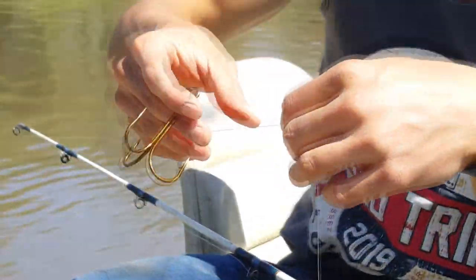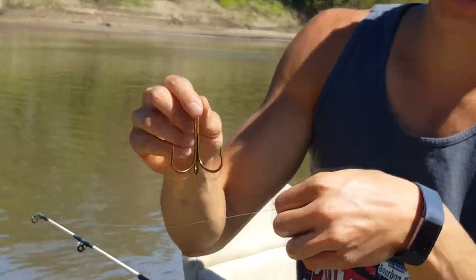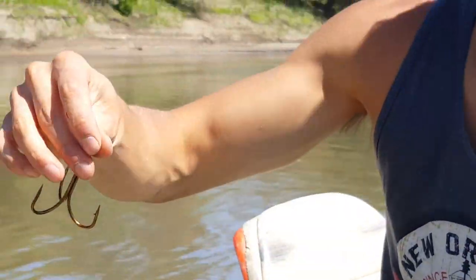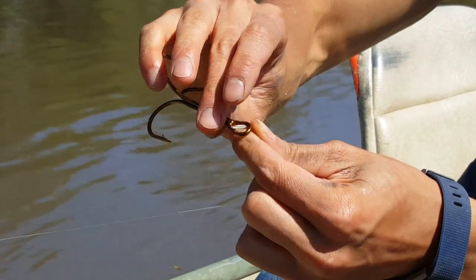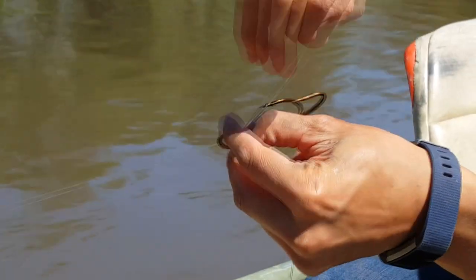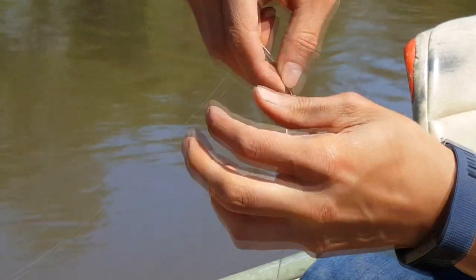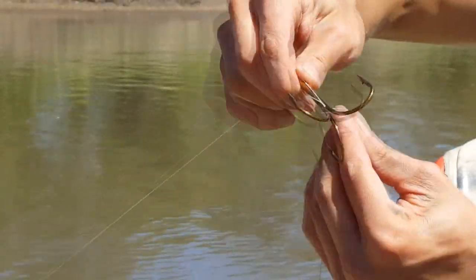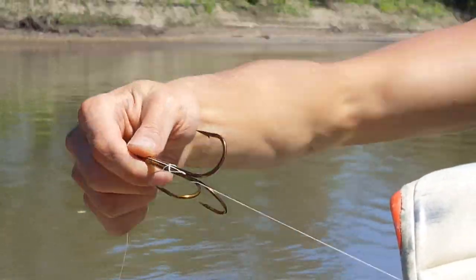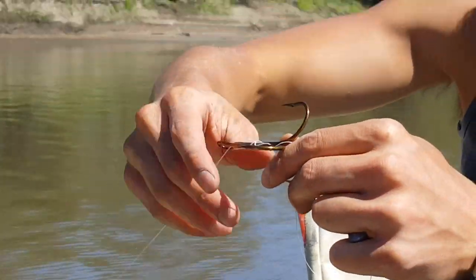Now I come up my line about anywhere from close to about a foot — it varies depending on how deep the water is. I make a little loop in my line about a foot up from the weight I just tied on, then I go through the eye of this 10/0 hook. I take the string and put it down below one of the hook points, wrap the string around a few times, and pull it down. Now when it's getting pulled through the water, the hook is oriented to hit those fish.